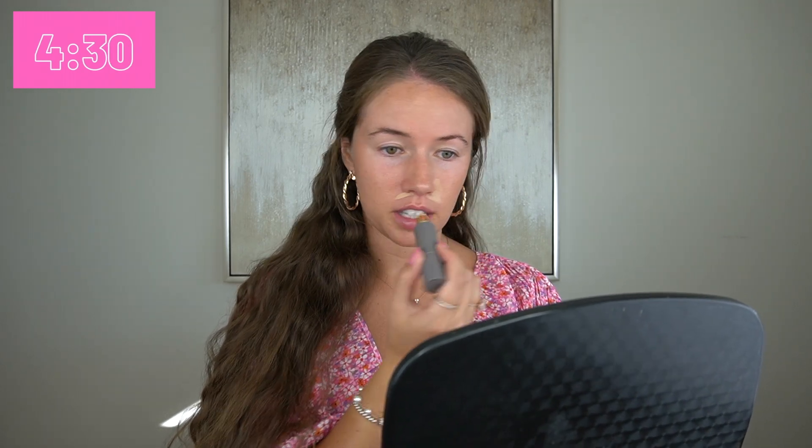The first thing I want to use is called the Minimalist. This is the perfecting complexion stick and I got it in the color Bisque. This is something I've seen online — it actually replaces your concealer and your foundation, so it's like a one-stick wonder. I'm going to go ahead and cover up some of my redness. Around my nose is always the fun spot, going to do some under my eye and just a little bit down the bridge of my nose — basically my whole T-zone area.